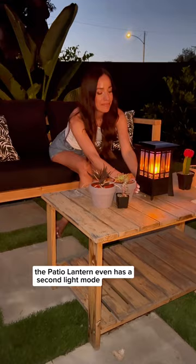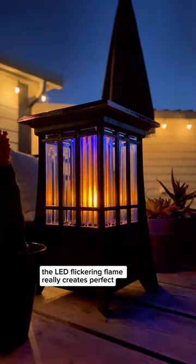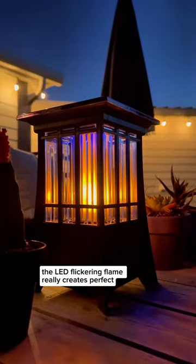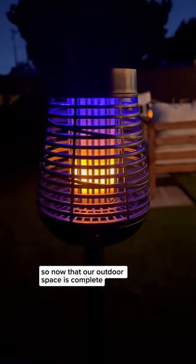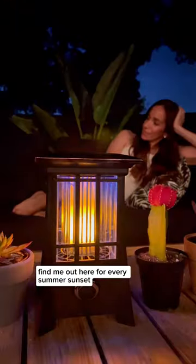The patio lantern even has a second light mode. The LED flickering flame really creates perfect outdoor ambiance without any open flames or oils. So now that our outdoor space is complete, find me out here for every summer sunset.